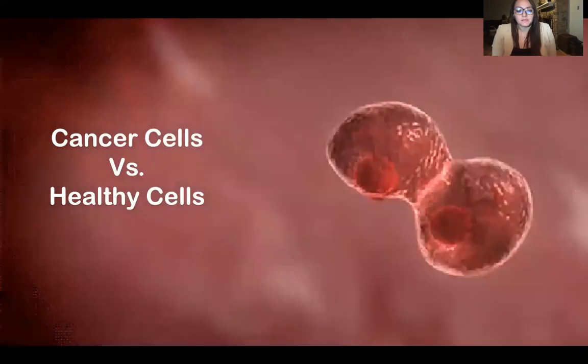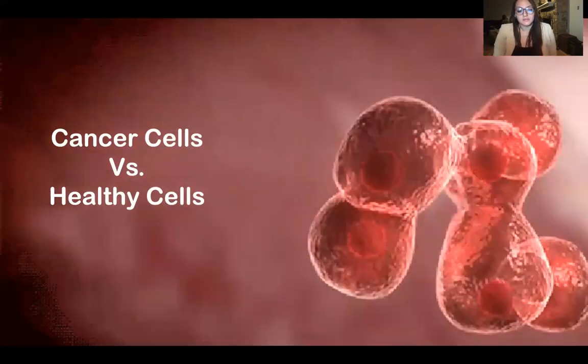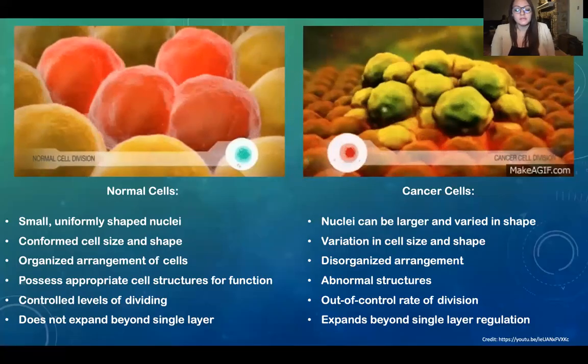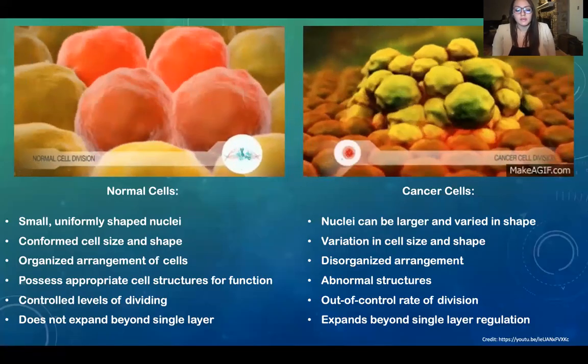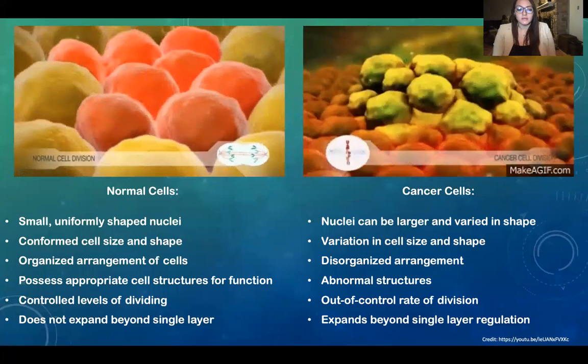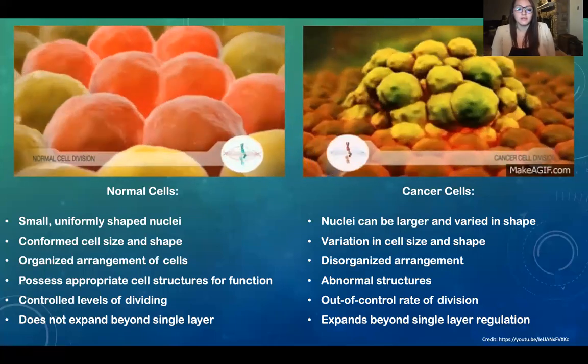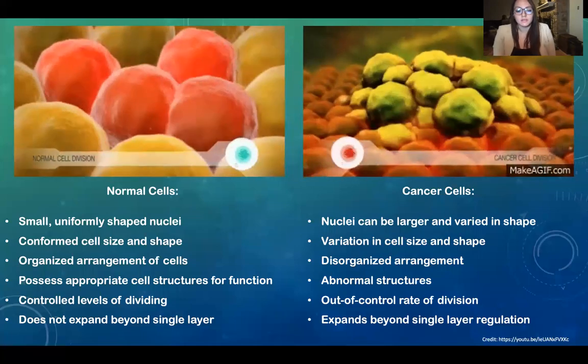Next up under the microscope are cancer cells versus healthy cells. According to the Journal of Medical Engineering, cancer cells would appear to be mutated, abnormal in growth rate, shape, size, and arrangement, and possibly even display an unusually shaped nucleus.